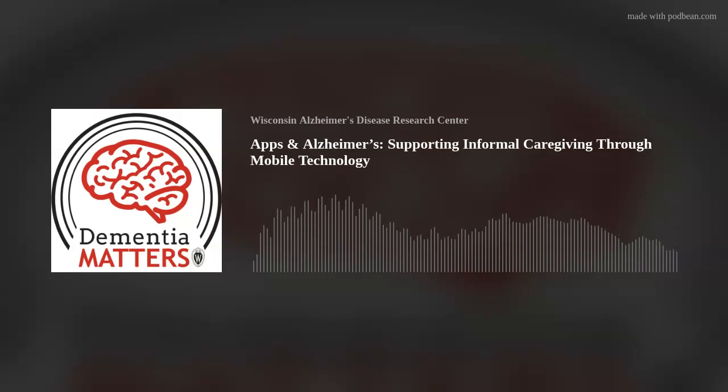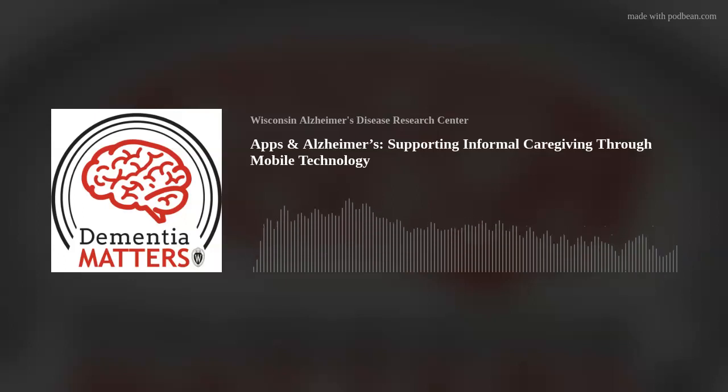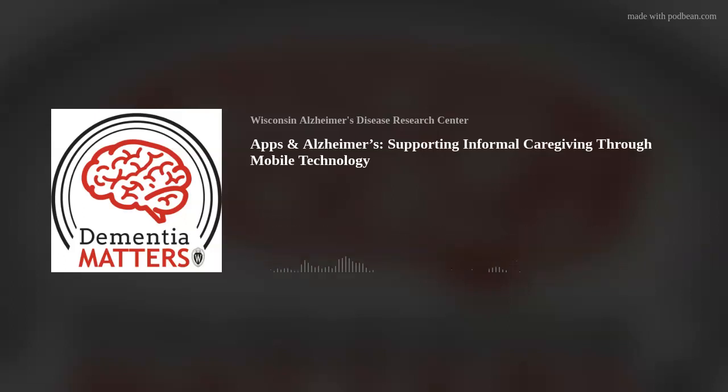My guest today on Dementia Matters is Professor Nicole Werner from the University of Wisconsin-Madison College of Engineering. Dr. Werner's lab uses human factors engineering to improve technologies, systems, and processes that support patients with complex health needs. Today we're going to talk about an app that supports dementia caregivers, as well as other technology tools that can support people with dementia and the people who care for them. Dr. Werner, welcome to Dementia Matters.